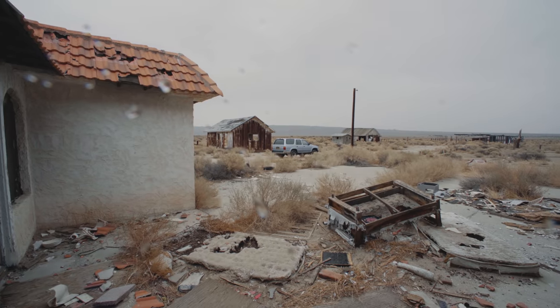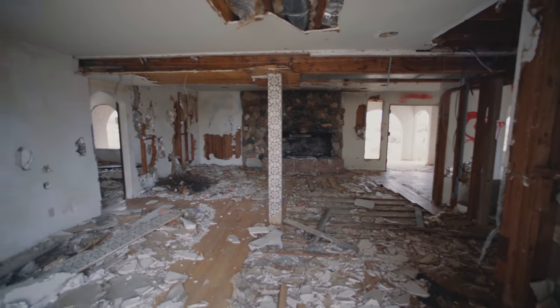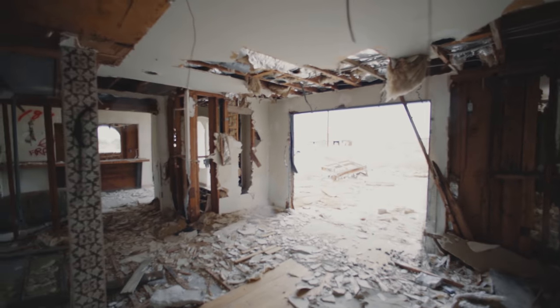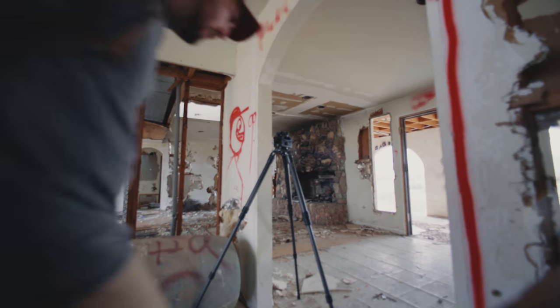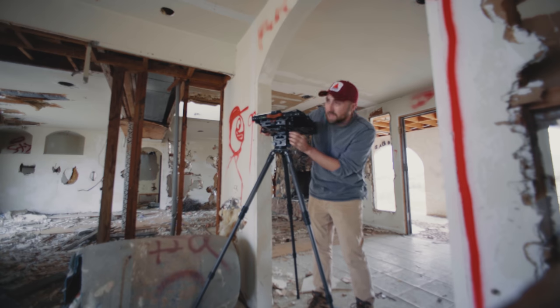Our next location would be an abandoned hacienda — or at least that's what people online were calling it. It was here that we started to feel the burning sensation of large format looming. Inside the building we were actually protected from the large gusts of wind. We still had to be careful — one powerful fart inside this shell of a building and the whole damn thing might collapse. Regardless, I found the first shot and set up a composition with the 120mm lens, equivalent to a 15mm lens on 35mm.